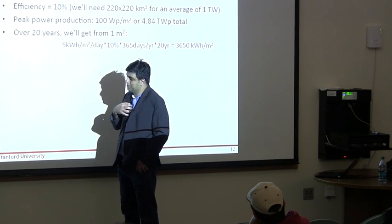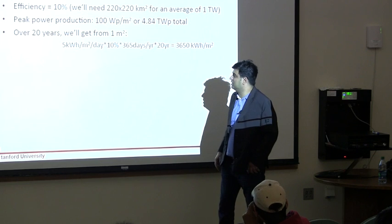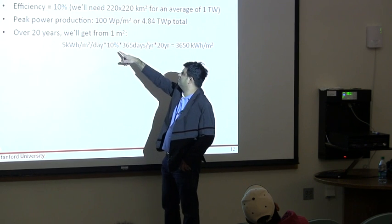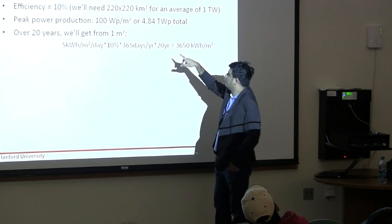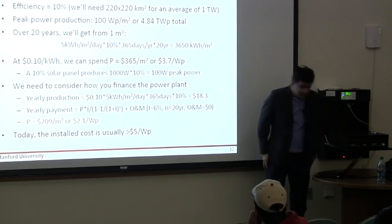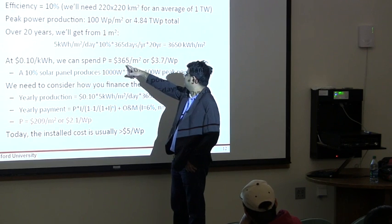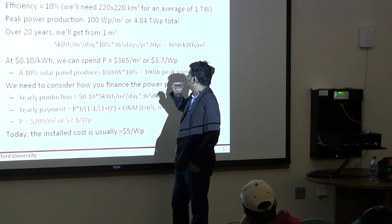More realistically, from the perspective of a person trying to install a solar panel on his house — over a period of 20 years, let us assume my solar panel will last for 20 years. From 1 meter square area, I get 5 kilowatt-hours per meter square. With a very conservative efficiency of 10 percent, multiplied by 365 days a year and 20 years, I will generate 3,650 kilowatt-hours. Since I pay 10 cents per kilowatt-hour, that is 365 dollars worth of electricity per meter square of area over 20 years.